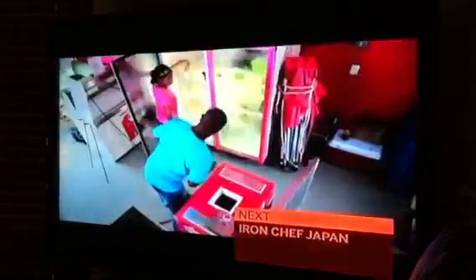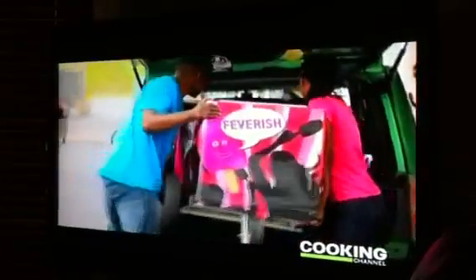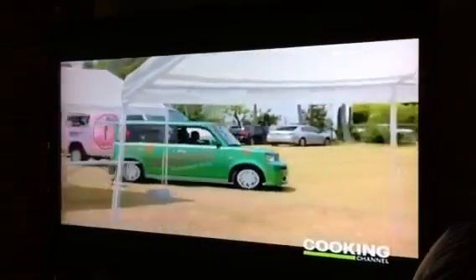Feverish makes all of their ice pops in a production facility. They have a little eco-friendly van and these little carts that they pack with dry ice. They load them up and they're off for the day — they might show up at a nightclub, at an art fair. You never know where they're going to pop up.